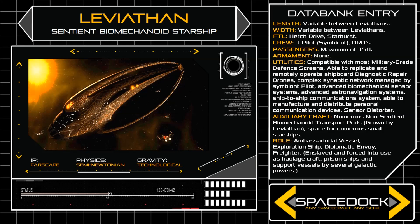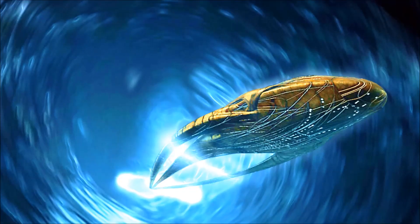But in the many centuries since, the Builders have largely disappeared from galactic society, choosing to remain isolated in a small region of deep space, and as such many of the surviving Leviathans have fallen into captivity and forced labour under the lash of various galactic powers, most notably the Sabatian Peacekeepers.